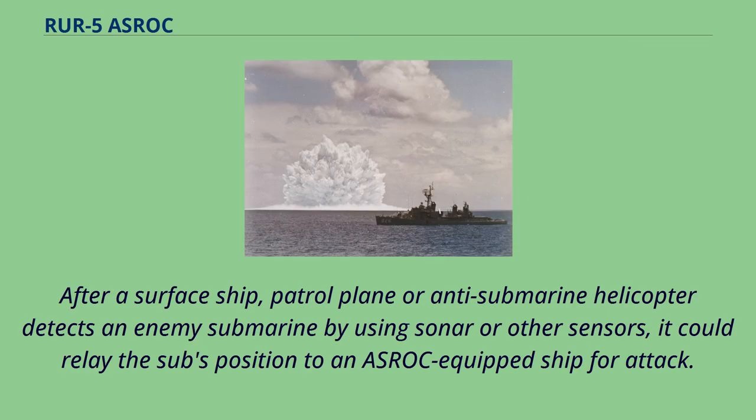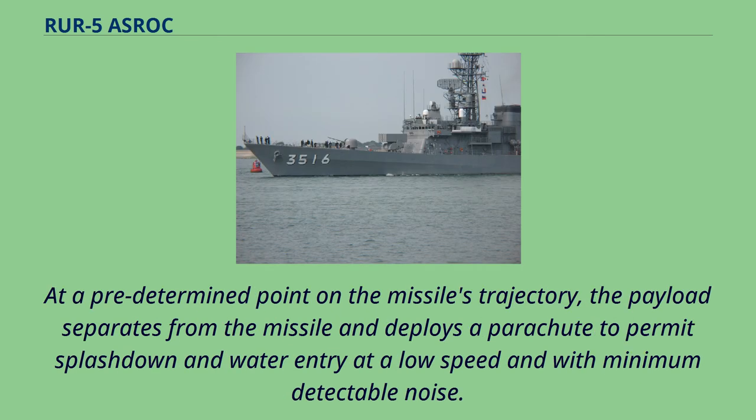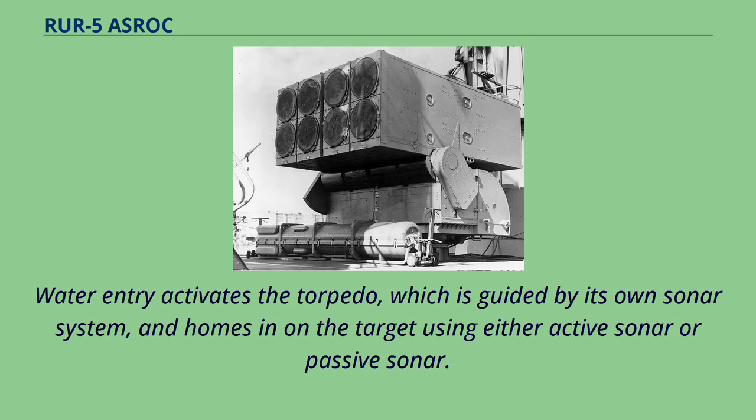After a surface ship, patrol plane, or anti-submarine helicopter detects an enemy submarine using sonar or other sensors, it could relay the sub's position to an ASROC-equipped ship for attack. The attacking ship would fire an ASROC missile carrying an acoustic homing torpedo or a W-44 nuclear depth bomb onto an unguided ballistic trajectory toward the target. At a predetermined point, the payload separates from the missile and deploys a parachute to permit splashdown and water entry at low speed with minimum detectable noise. Water entry activates the torpedo, which homes in on the target using either active or passive sonar.